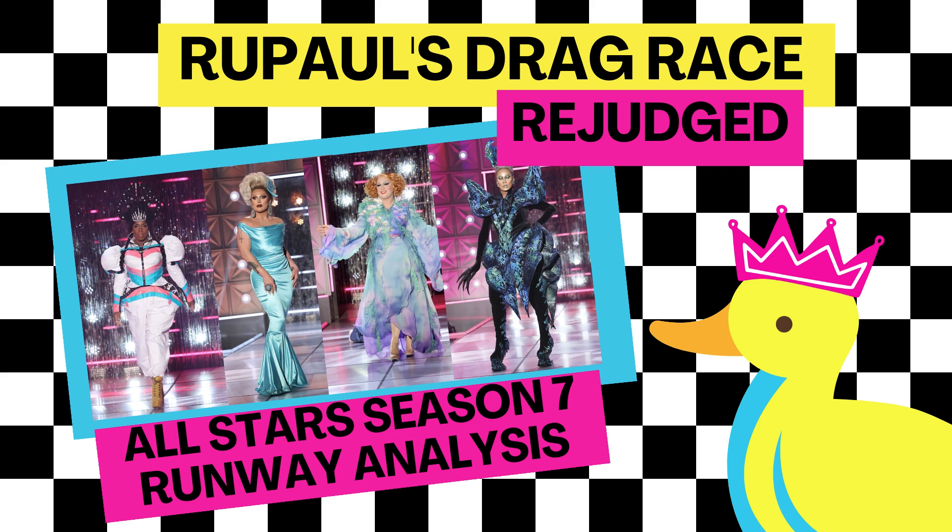Hello and welcome to RuPaul's Drag Race Rejudged, where today we will be doing an analysis into which queen had the best runways on Season 7 of All-Stars. For this video, I will be picking the top three looks of every category, and then at the end I will be tallying up who was in the top three looks of the week the most. If there were any great looks that you think I missed, please let me know in the comments.